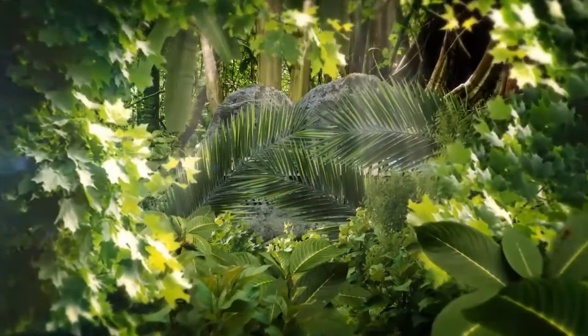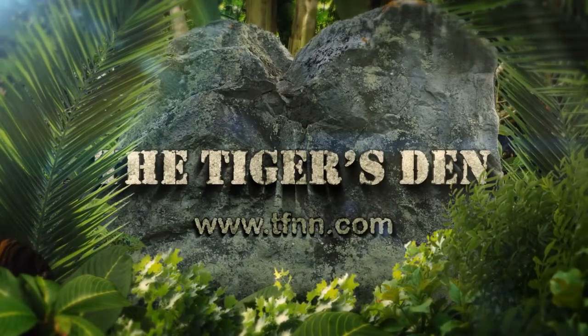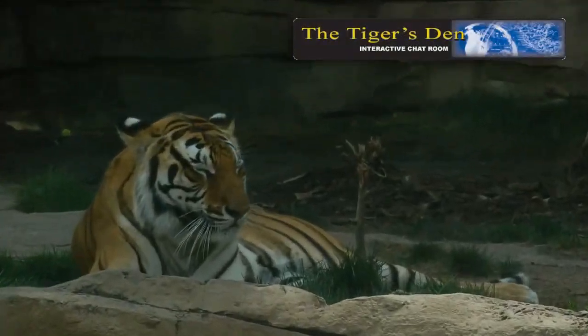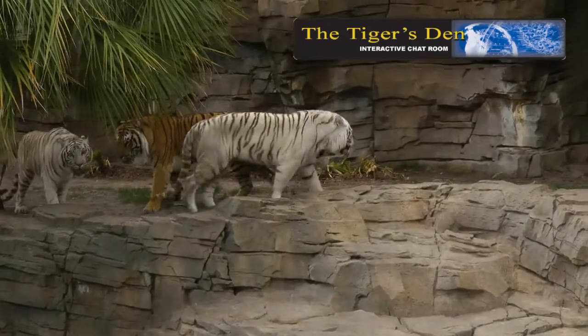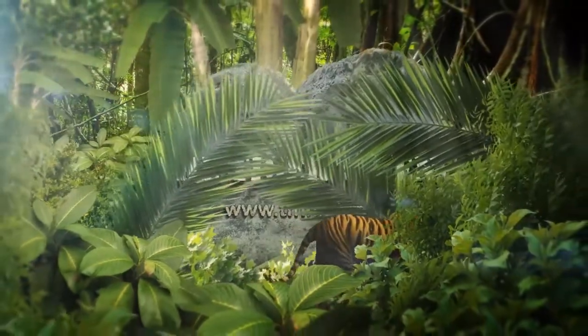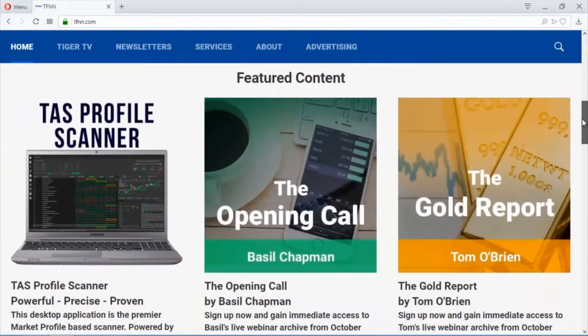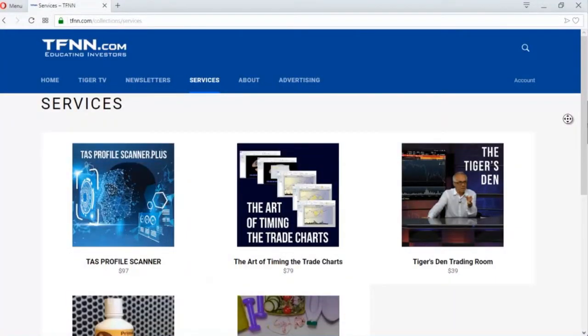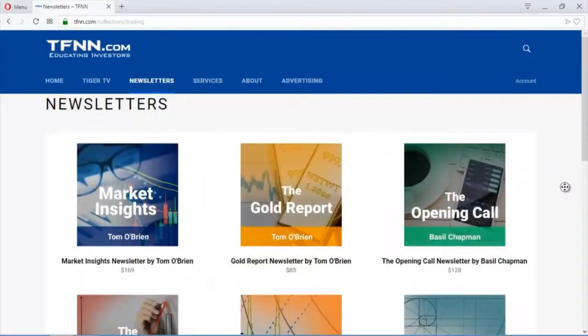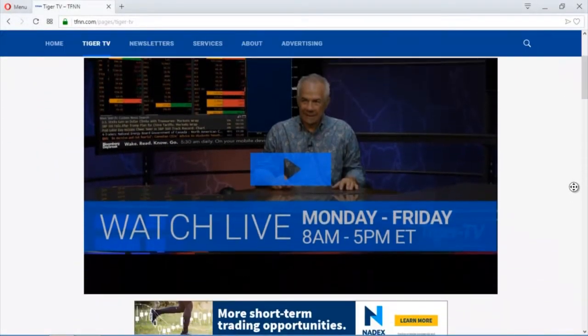The Tiger's Den is a lively community where professional traders and investors can meet, exchange ideas, hear all TFNN shows, see all charts live, and access archives. Test drive it free for 30 days at TFNN.com. TFNN has also launched a brand-new website at the same URL with a simpler navigation, Tiger TV live in high definition, newsletter subscriptions, and new pricing in six-month and yearly options.